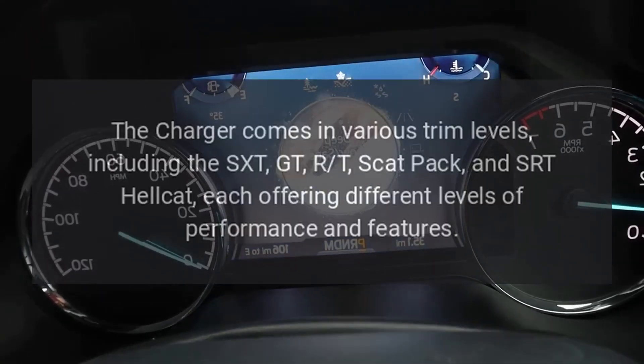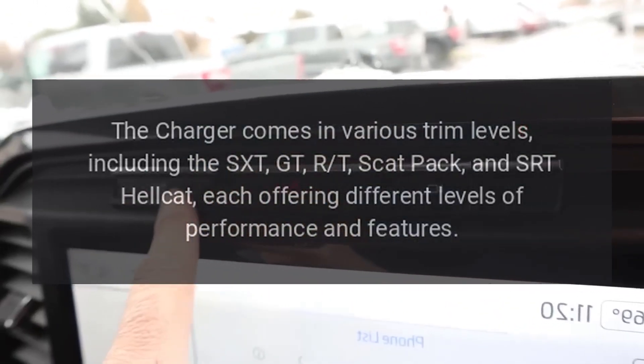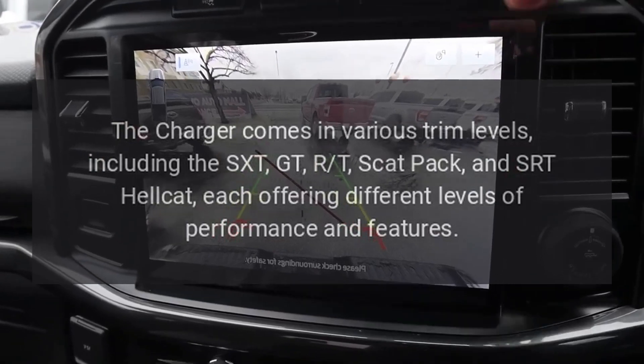Trims. The Charger comes in various trim levels, including the SXT, GT, R/T, Scat Pack, and SRT Hellcat, each offering different levels of performance and features.